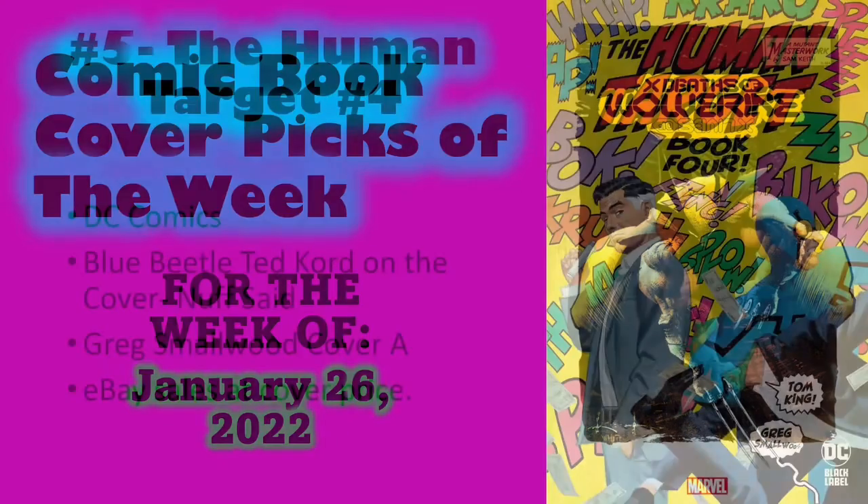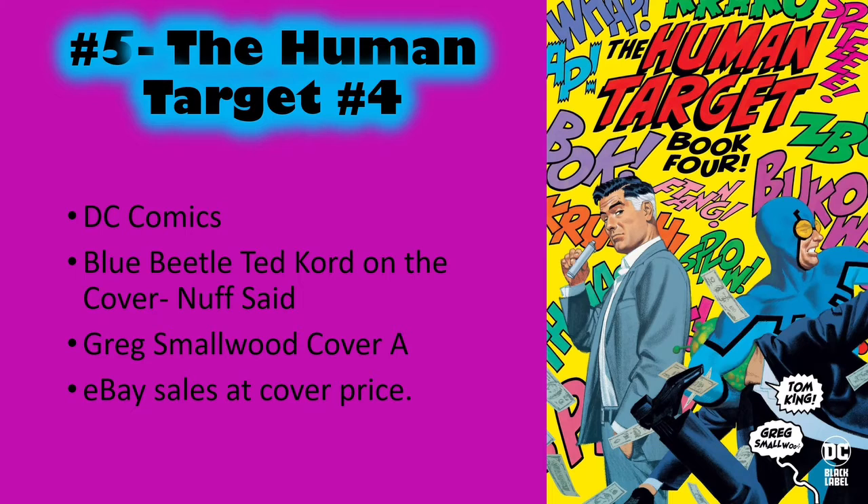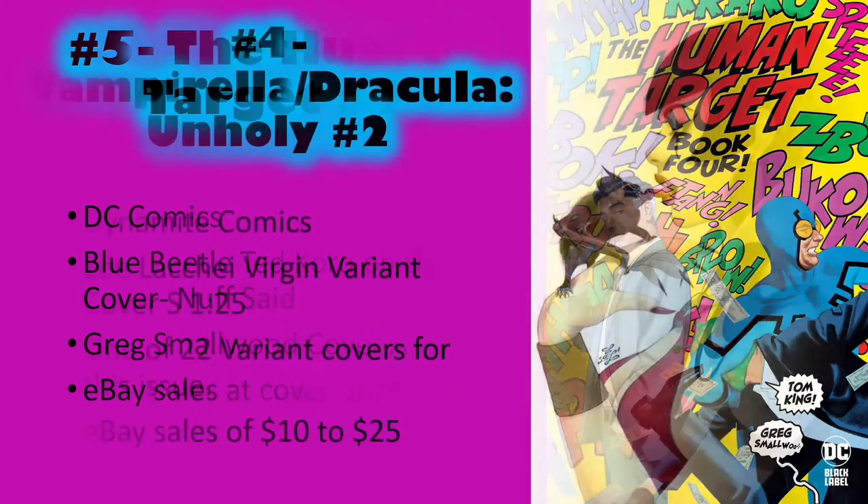Number five is Human Target number four — the Cover A Greg Smallwood cover featuring Blue Beetle, Ted Kord. He is my favorite comic book character of all time. I have multiple copies of his first appearance. I love the Justice League International, which is the time period this book is set in — the greatest, most comedic superhero series ever made. This is a cover price book, very nostalgic, with cool retro sound effects and Blue Beetle in classic uniform.